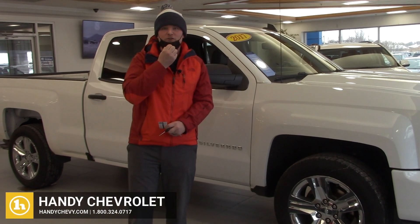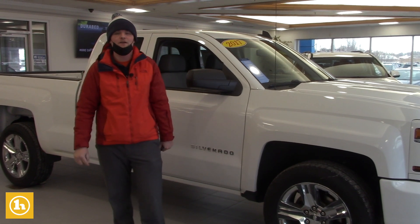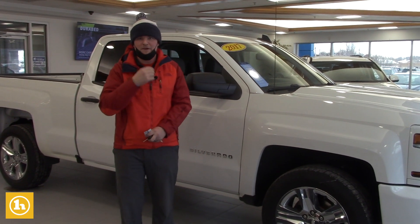Hey Facebook, it's Matt Artis here at Handy Chevrolet. I just posted this 2017 Chevrolet Silverado online. I just wanted to give you a walk-around video so you can check it out a little bit more in depth.